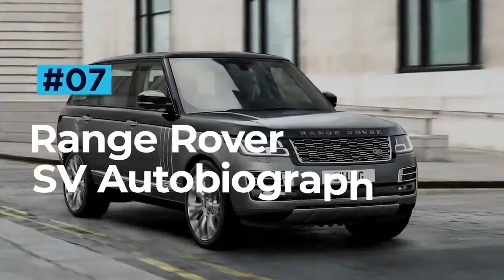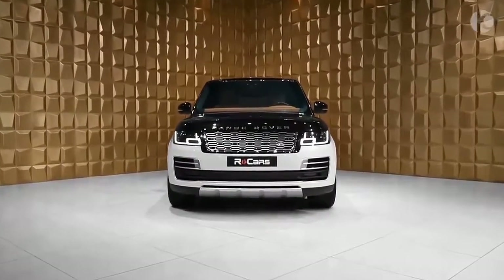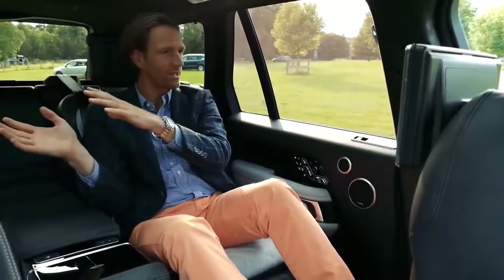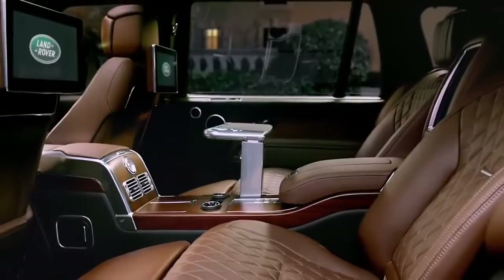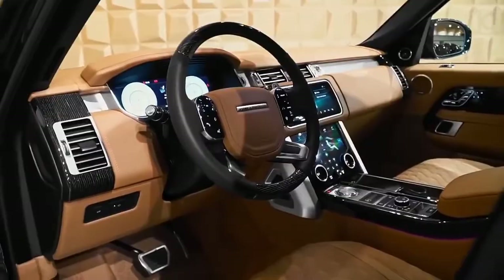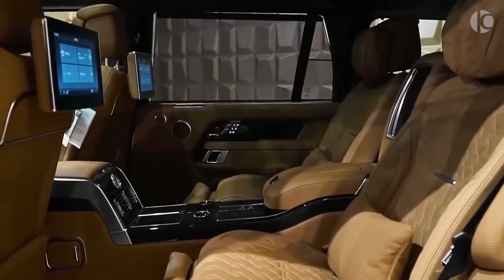Range Rover does everything with a touch of class, but the SV Autobiography is in a league of its own. In a lineup of famously comfortable and spacious SUVs, the SV Autobiography stands proud as not only the Range Rover with the most impressive interior but as the most impressive Range Rover period. Inside you are met with an ocean of stunning leather trim, wooden accents and knurled metal detailing.